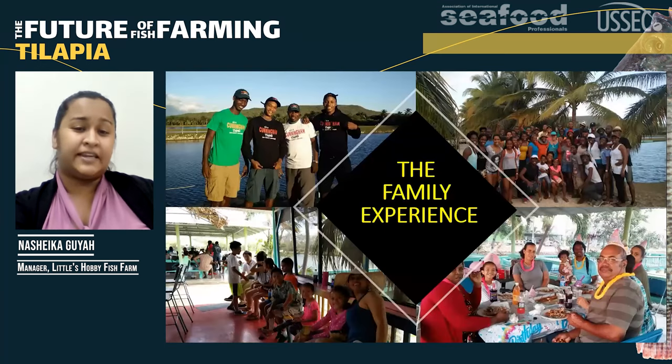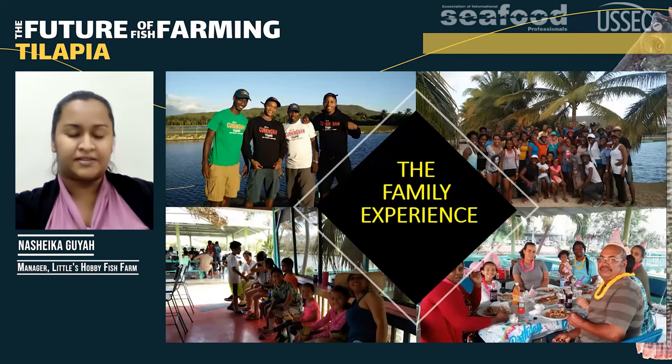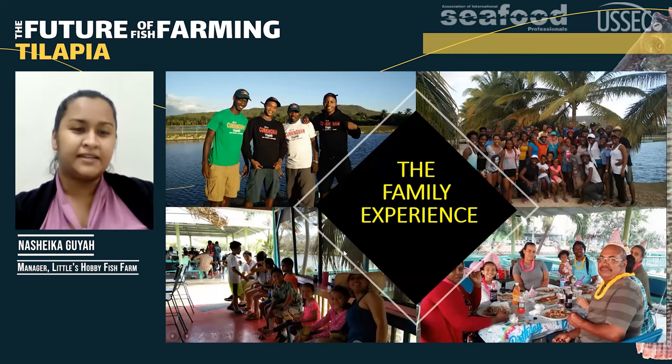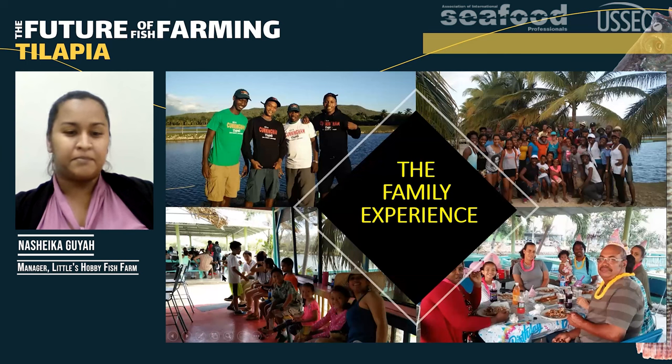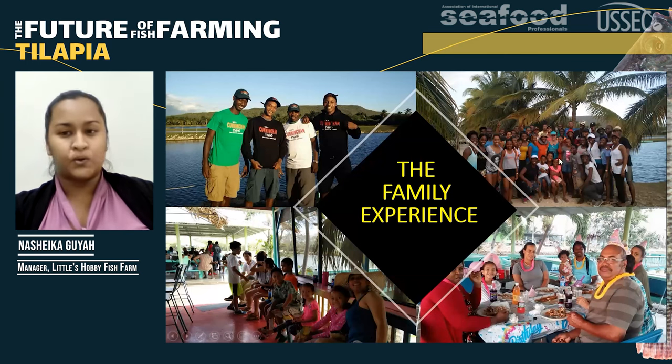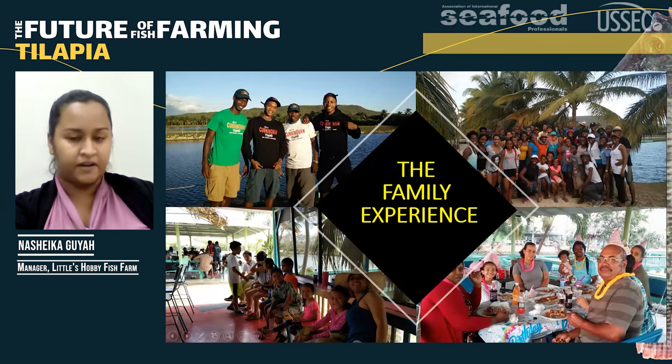This gave a lot of persons a good feeling because they're able to spend time with their family. There was father-son bonding time, mommy-and-me bonding time. We had birthday parties and even hosted the university volleyball team, so it was a great bonding experience for everyone.